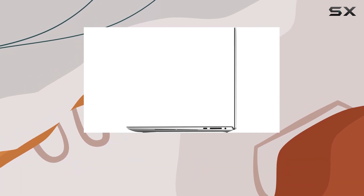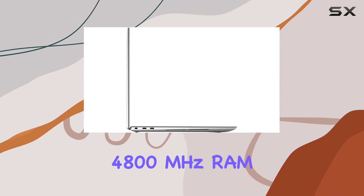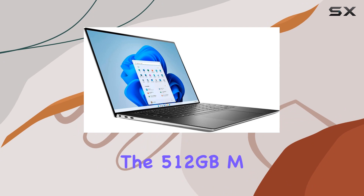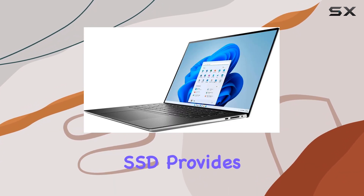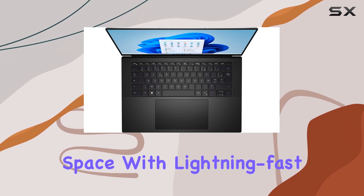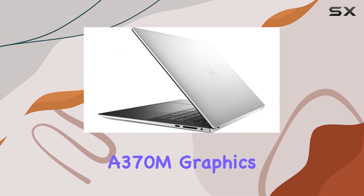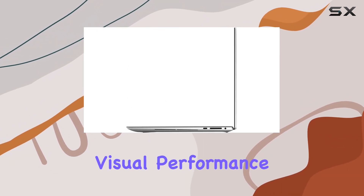This laptop boasts 16GB of DDR5-4800MHz RAM, ensuring seamless multitasking and responsiveness. The 512GB M.2 PCIe NVMe SSD provides ample storage space with lightning-fast data access. The integration of Intel Arc A370M graphics with 4GB GDDR6 adds a significant punch to the visual performance.